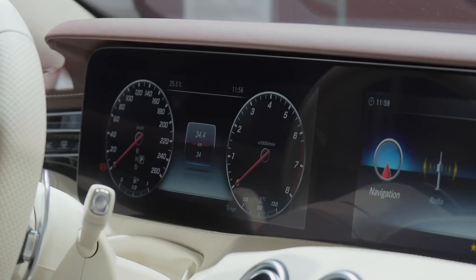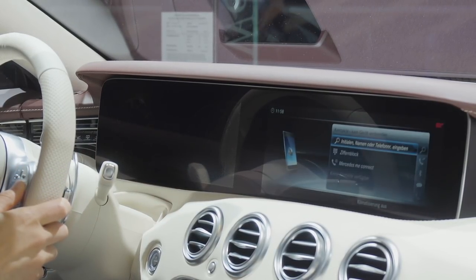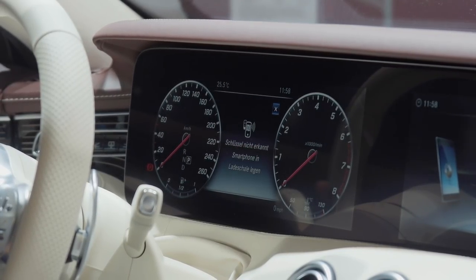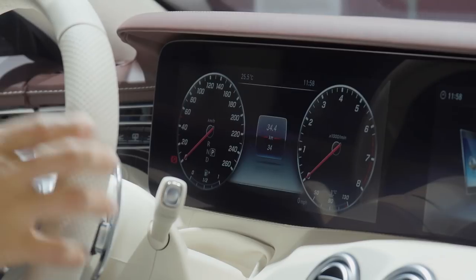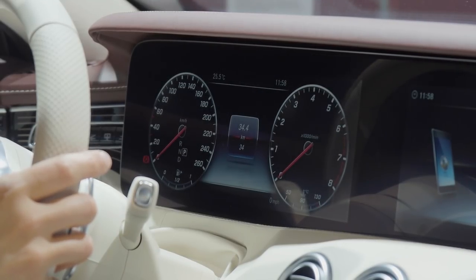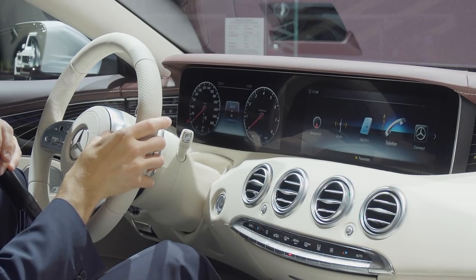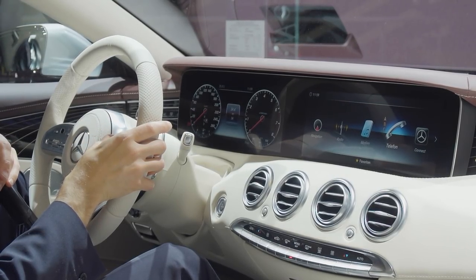Now we can see the two gauges next to each other, which we know from the E-Class. When I hit the ignition, you can control the screens with the thumbs — left thumb for the left screen, right thumb for the right screen. Those controls were introduced with the E-Class already; you can click those buttons or scroll. You can check it out in our E-Class review to see how it's done at the steering wheel.